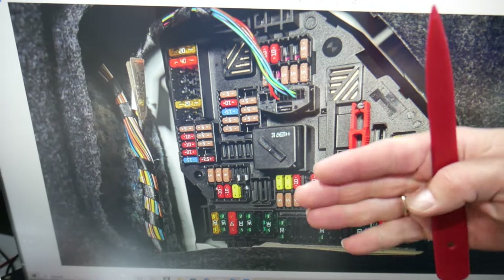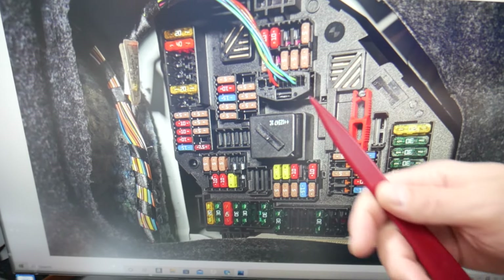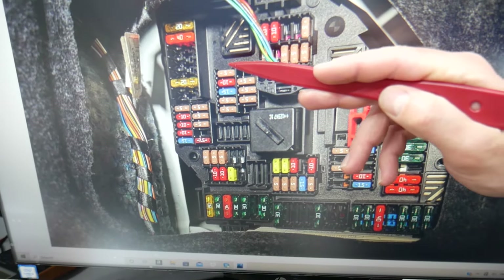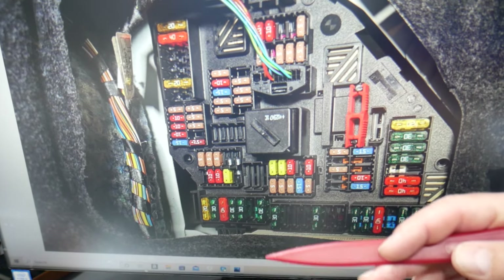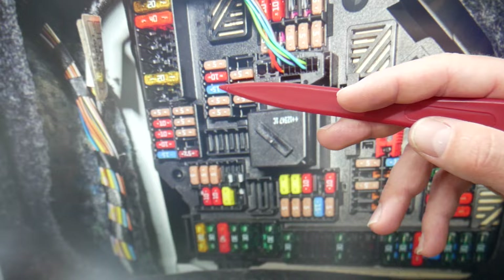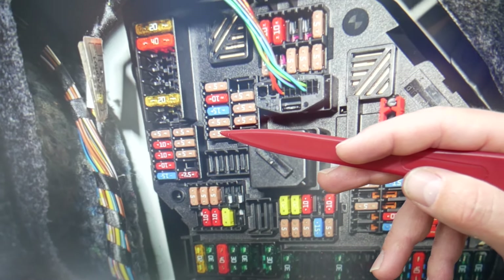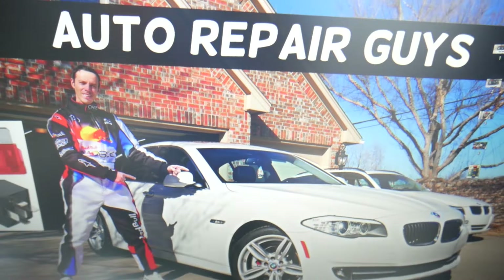For the infotainment display, one fuse needs to be checked. You can see the row of fuses here — fuse number 117, 118, 119, 120, 121. That last one, fuse number 121, is the one you will need to check for the infotainment screen display.